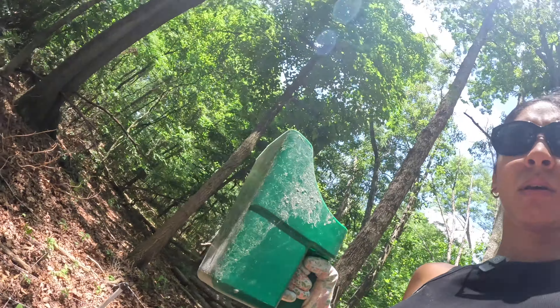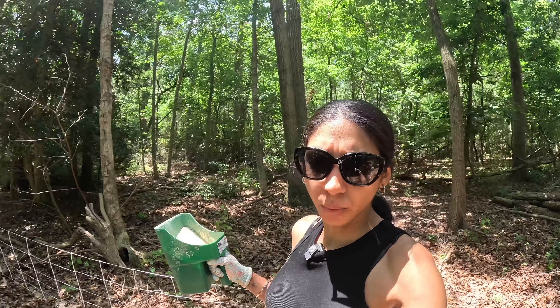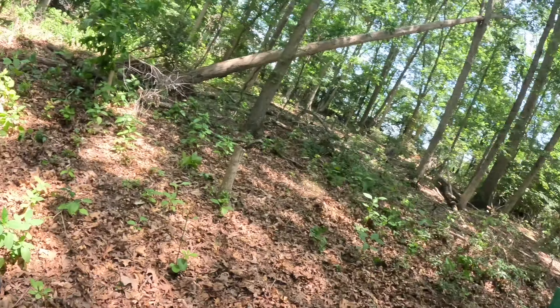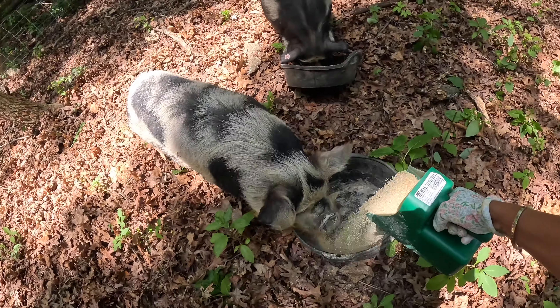We got the one with the bigger holes. We have no issues with it. I believe we can also use this for sheep, so whenever we transition to getting sheep we'll just use the same fencing.